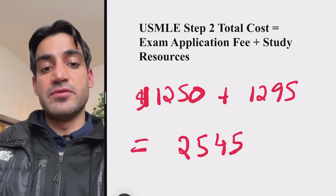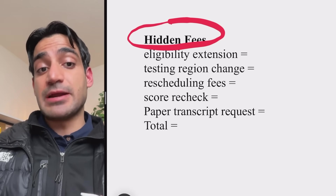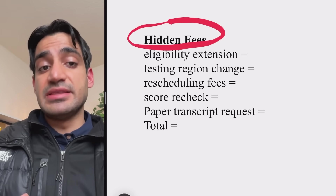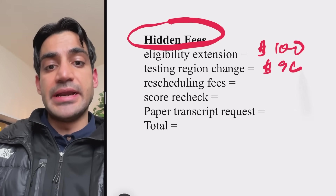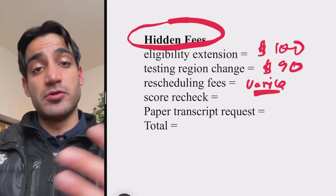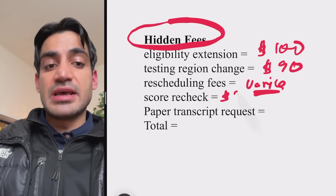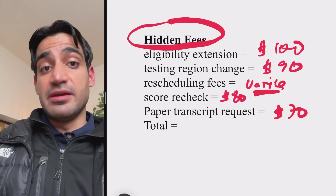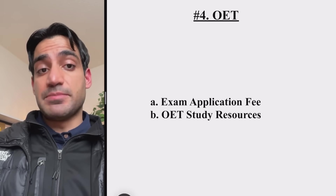There are also hidden fees to be aware of for Step 1, Step 2, and Step 3. Extending your eligibility period (delaying the exam) costs $100. Changing your testing region costs $90. Rescheduling the exam varies — sometimes free, sometimes not; check the USMLE website. A score recheck costs $80, and a paper transcript costs $70. Total hidden fees can range from $70 to $400.